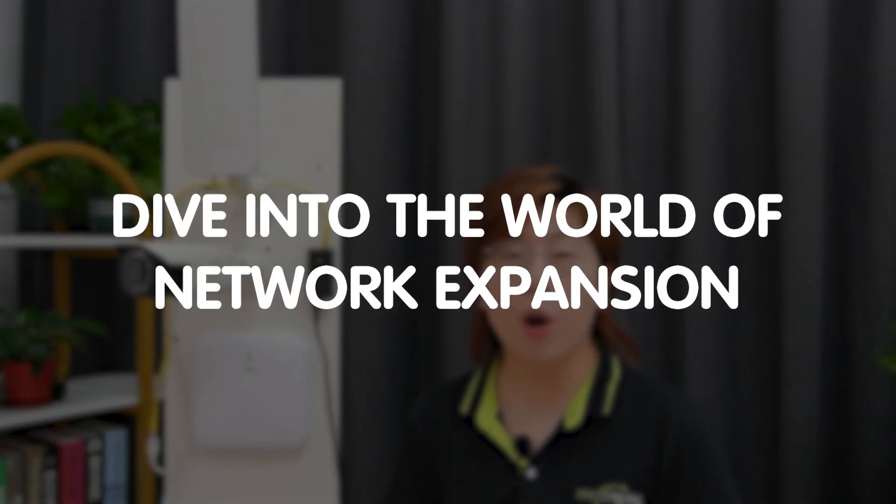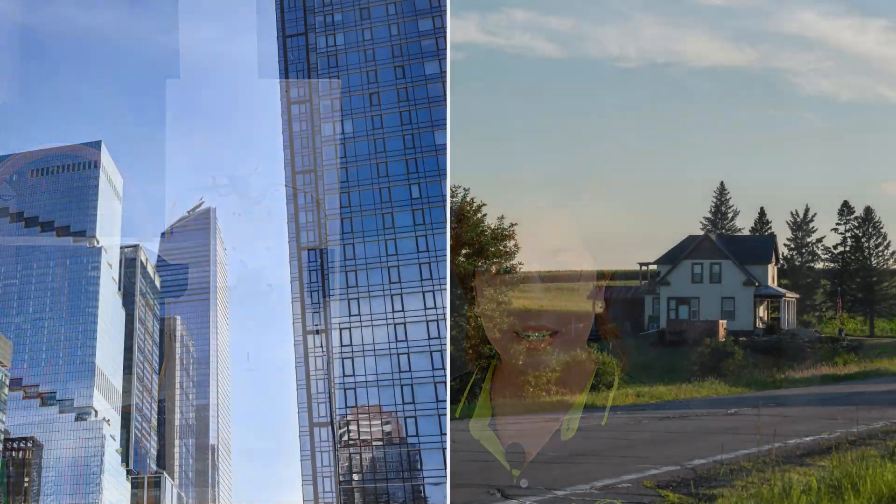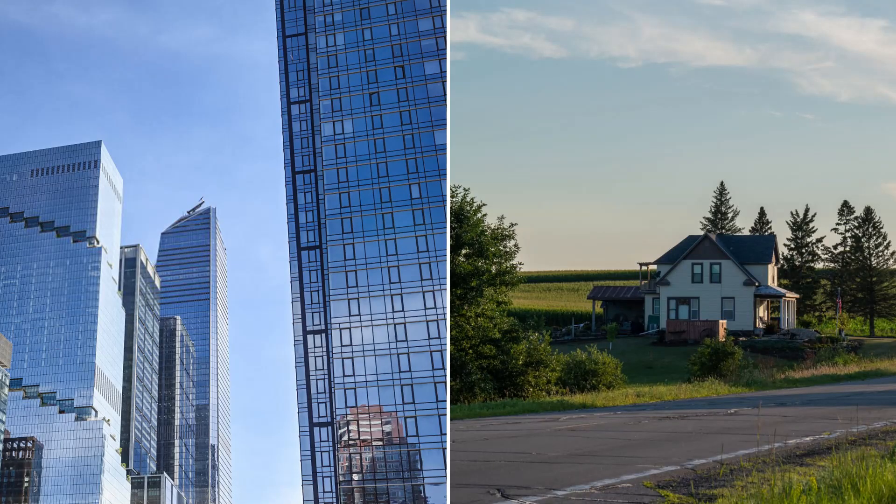Hi everyone, welcome back to our channel FastCabling. Today in this video, we are diving into the world of network expansion with a focus on a wireless network bridge. Now whether you're trying to connect two buildings or extend your Wi-Fi to remote areas, wireless network bridges can be your solution.